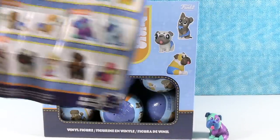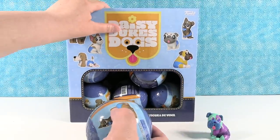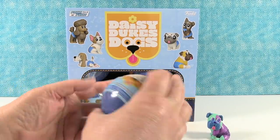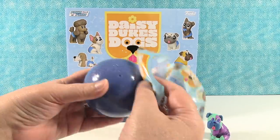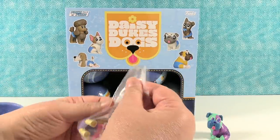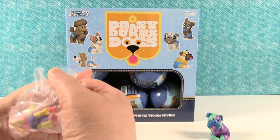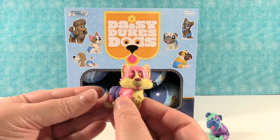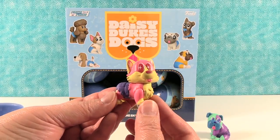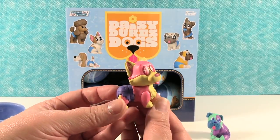I hope he's wearing Daisy Dukes, that would be awesome. Let me open one now — looks like I have a regular one. I think this is Booty. Booty's a little corgi. Maybe it's not regular because it's pink — yep, that is Booty. 'Corgis are always out looking for trouble and this one will find it for sure, on the double — double trouble.'